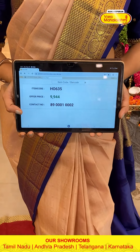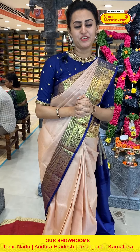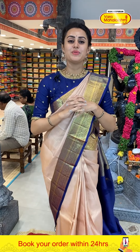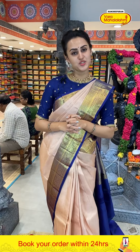To buy this, take a screenshot and ping on 89000 1 0002. We have global courier service, international shipping, cash on delivery available in Hyderabad. For proper lighting or detailing, make sure to make a video call on the same number — 89000 1 0002 — and our customer support will help you with the purchase.